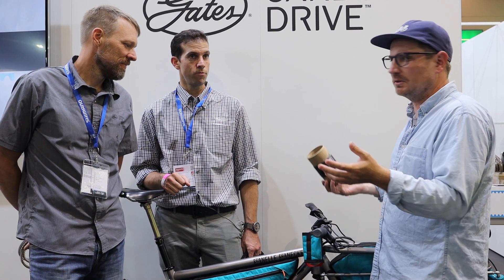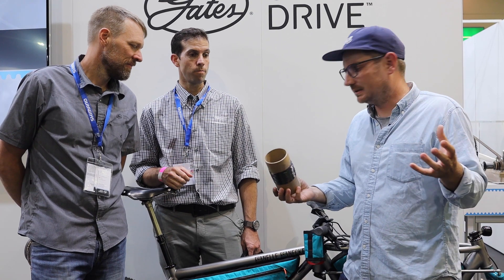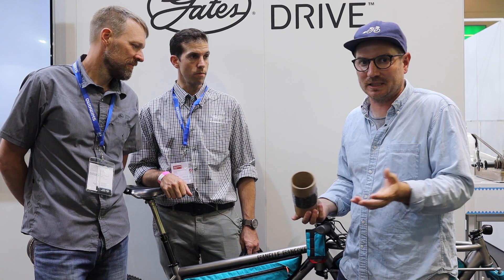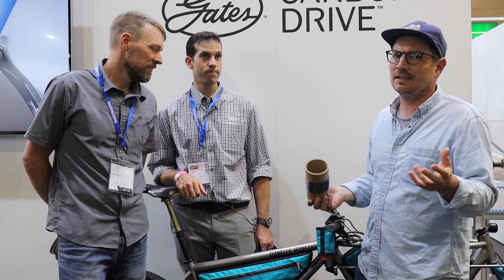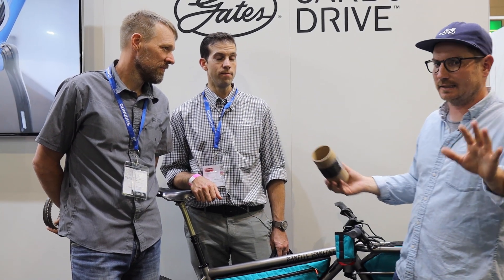Why don't you explain what your title is at Gates and what you guys do there? Then we'll talk a little bit about the mystery behind the Gates belt, because a lot of people see it and think it's just a cool rubber belt — but it's actually not rubber, and it's a lot stronger than rubber.